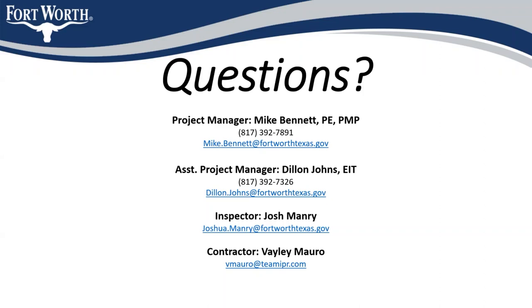That covers everything for today's community meeting. Recording will now stop.